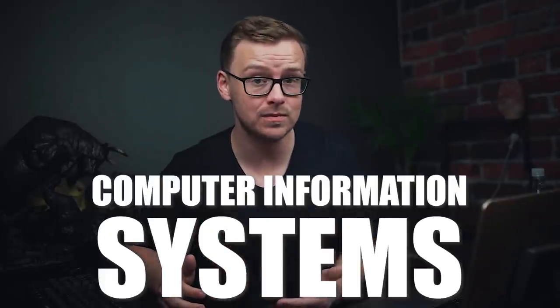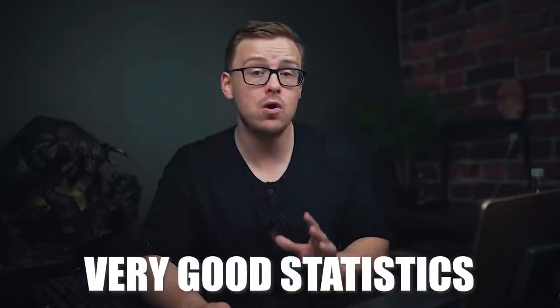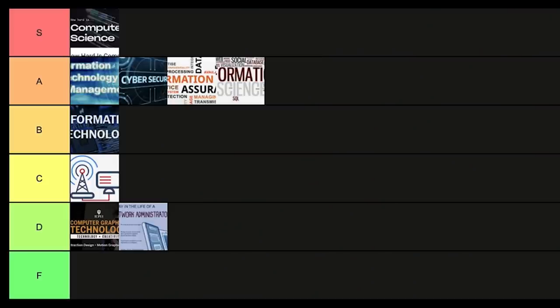Next is computer information systems. This one is very similar to management information systems, which is a really good business-related degree combined with technology, but it has a bit more emphasis on the technology and information side of things. Overall the statistics are very good with this one. I'm going to put it into A tier.